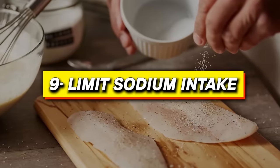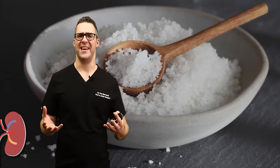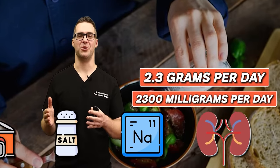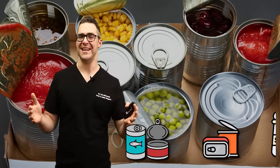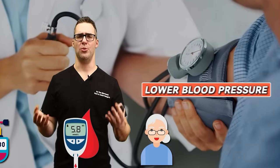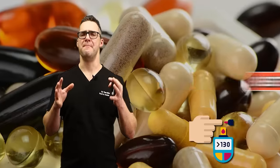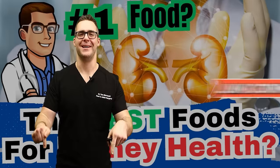Number nine: limit sodium intake for improved circulation. People with kidney issues especially should limit salt to about 2,300 milligrams per day. Canned and packaged foods are loaded with salt to extend shelf life. Monitoring your salt intake can make a big difference — especially if you're older or have diabetes. It'll lower your blood pressure so it's not squeezing fluid out. Check out my videos on best foods and supplements for blood pressure and kidney disease.